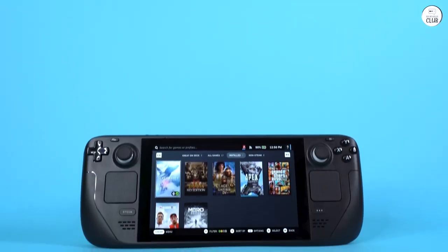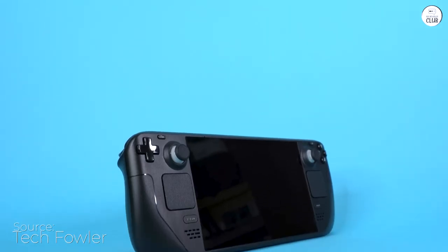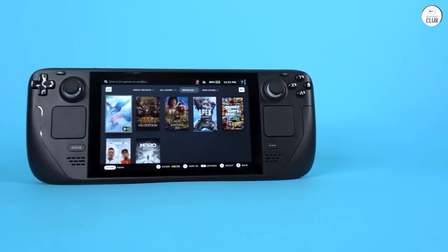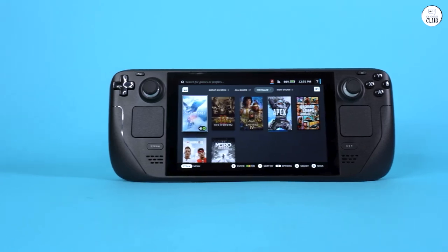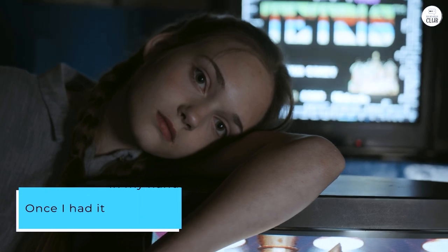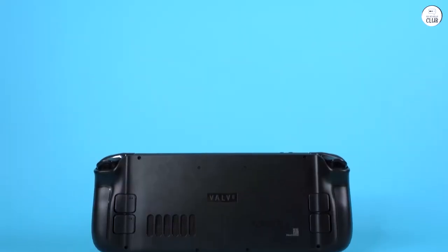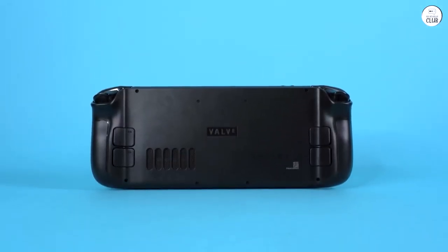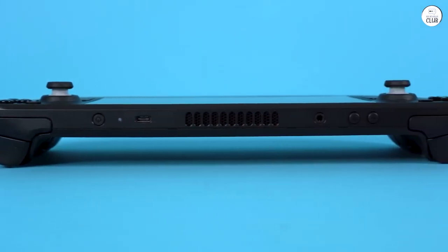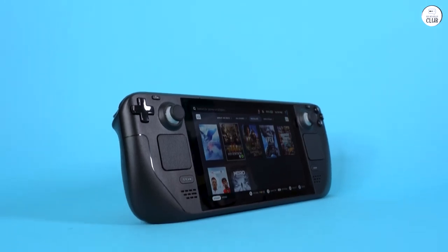I decided to purchase the Steam Deck from Rockadrop LLC since they were conveniently located in my home state, just a 25-minute drive away. Thinking it would arrive sooner, I was slightly disappointed when it took about 6 days — they were a bit sluggish in shipping. But once I had it in my hands, I was blown away. It's like having a capable low-to-mid-tier gaming rig in the palm of your hands. If you don't have a PC right now due to the astronomical prices for components, the Steam Deck is undoubtedly your best option.